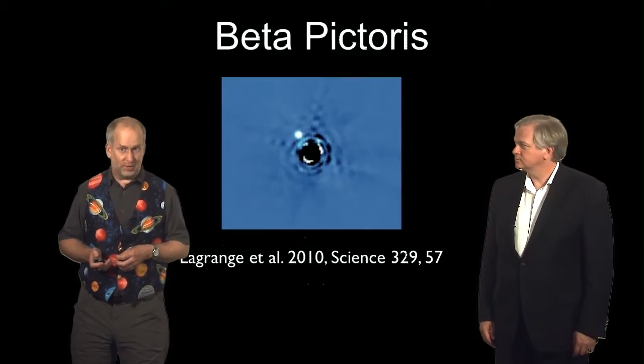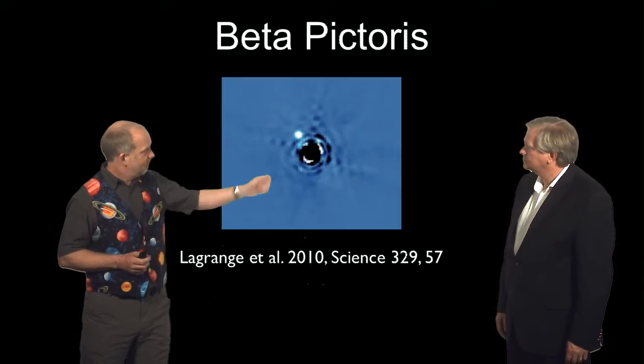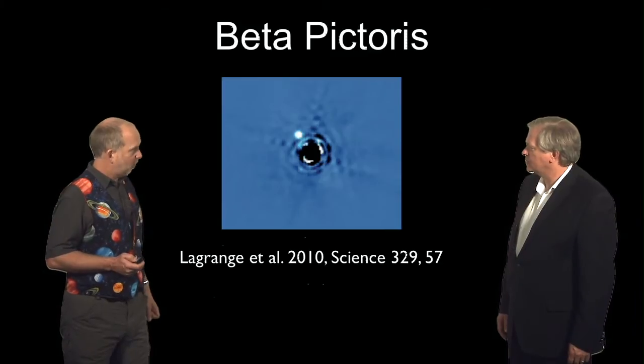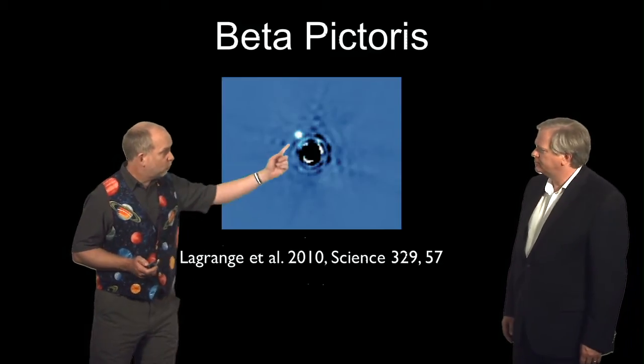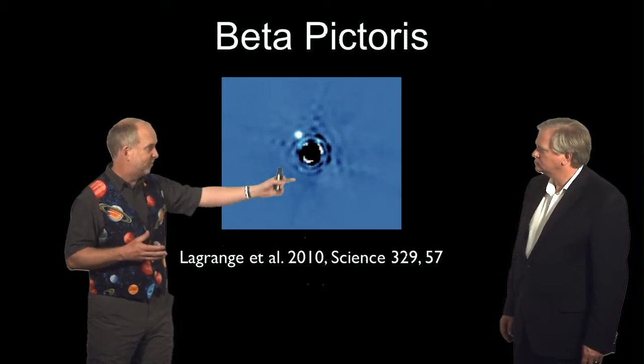And that wasn't the only star with a debris disk that's found planets. We get to everybody's favorite debris disk star, Beta Pictoris. And this one, once again, same technique. It really does stand out there — impressive. This one's got a planet, and it's much closer in. This is only about as far out as Jupiter is, or actually more like Saturn's distance out.